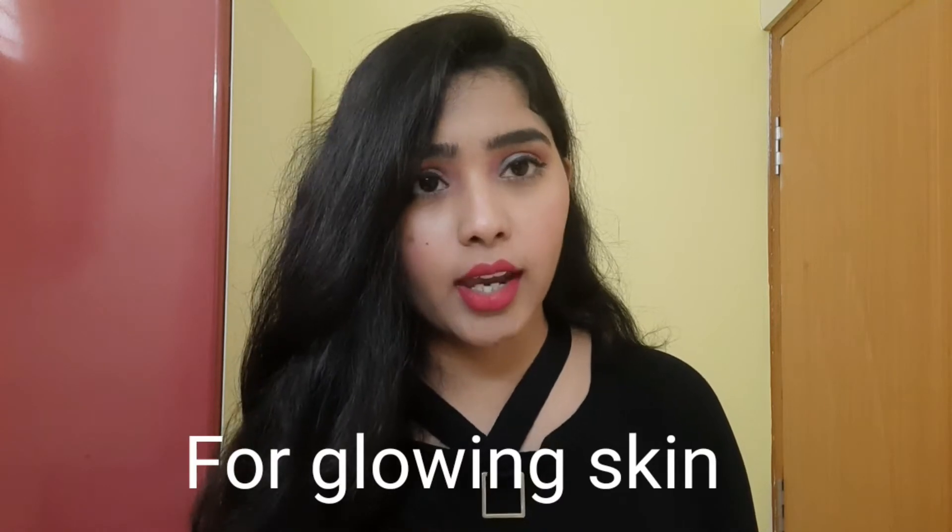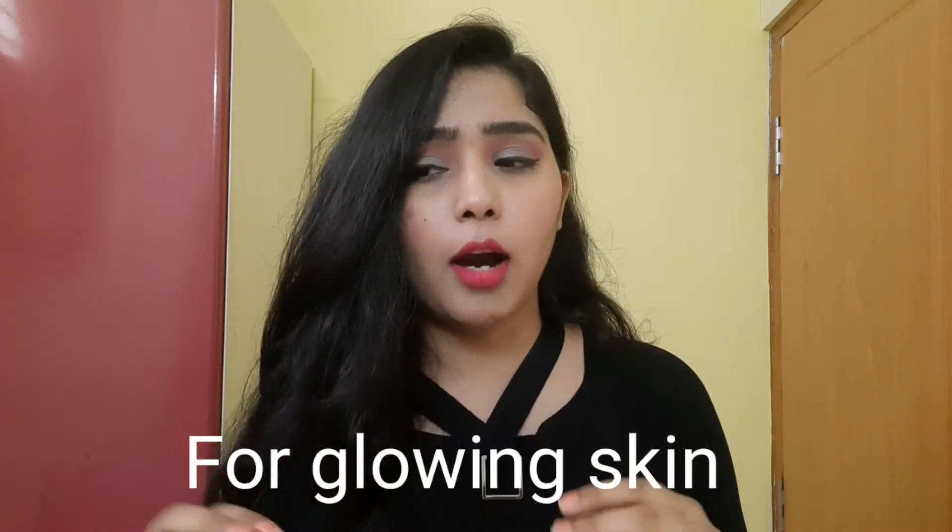First of all, if your face is dull and not glowing, and you have tried many masks, DIYs, and heavy creams but didn't get results — just use an ice cube. Use plain water as an ice cube, fold it in a cloth or hanky, and gently massage in a slow circular motion daily.